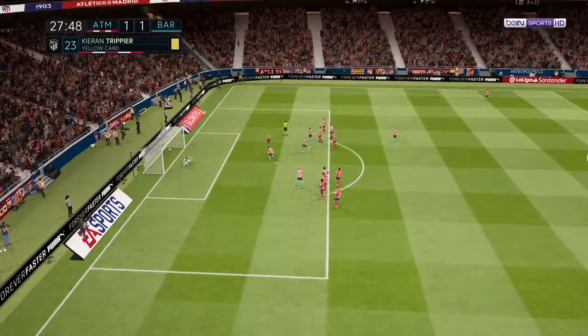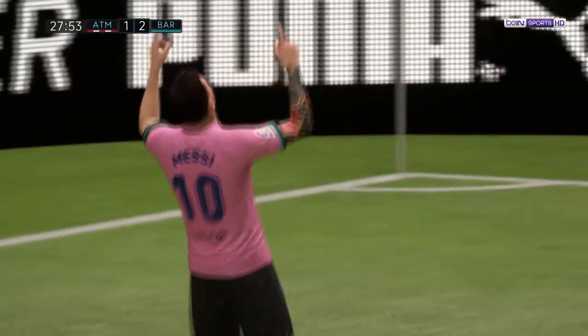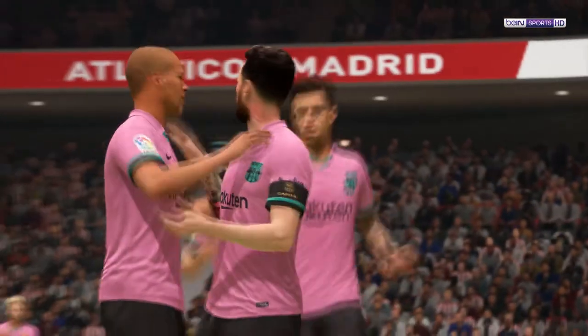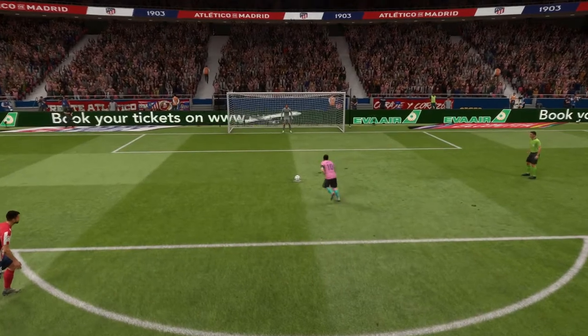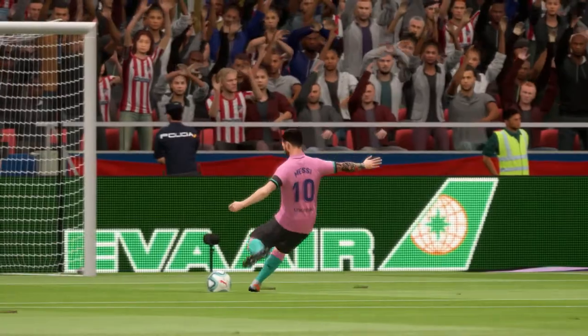And the penalty is converted — I don't think anyone really questioned him. This is probably the best angle. He picked his spot, he didn't change his mind, and the keeper's got no chance. Let's have another view of that goal.